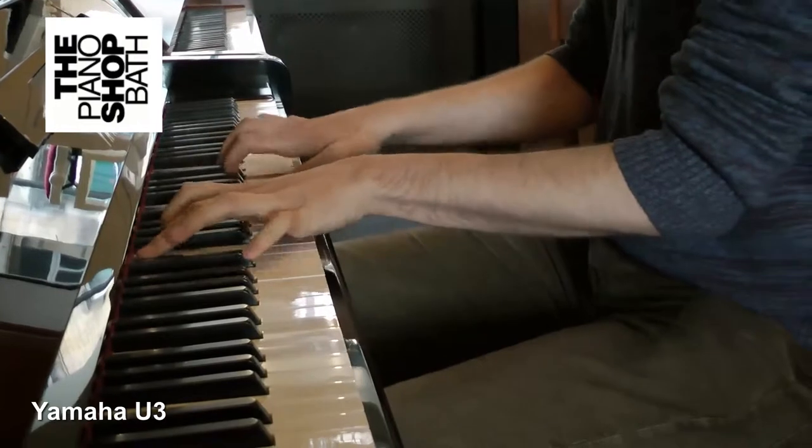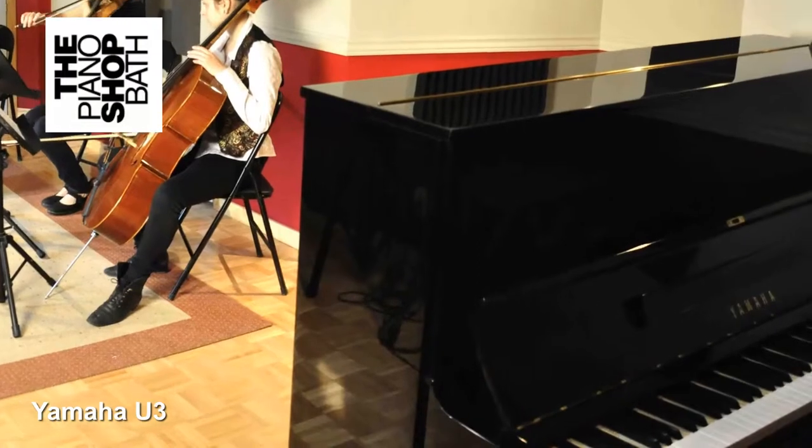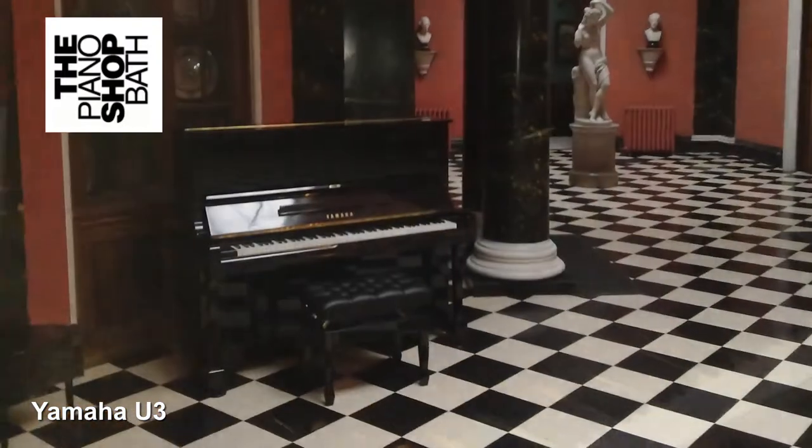All Yamaha U series feature a solid spruce soundboard and many material choices adapted from Yamaha's range of grand pianos. The U3 is available in black ebony. The U series is ideally suited to schools, teachers, homes or even small studios.